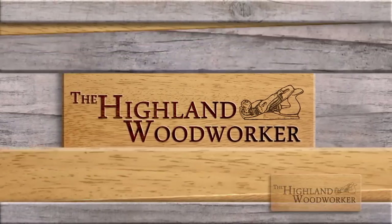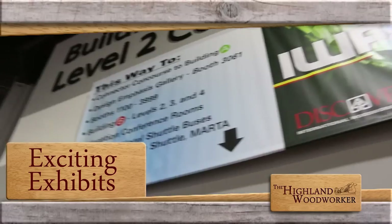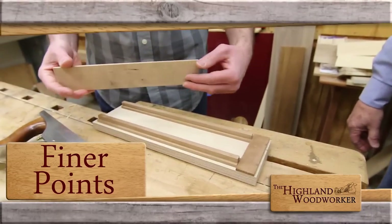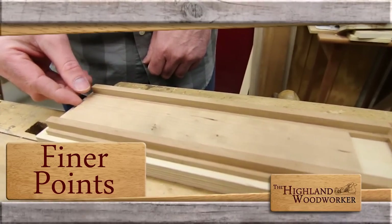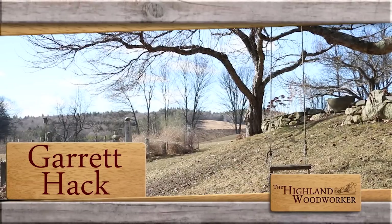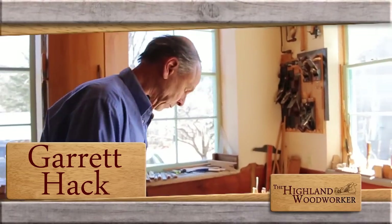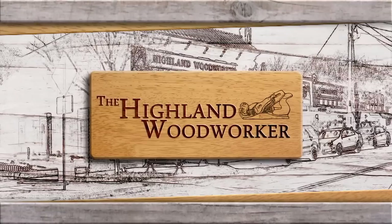This time on the Highland Woodworker: it's a great show this year. It's one of the biggest woodworking events in the world. We'll take you to IWF 2016 and show you what's hot this year. Achieving a smooth surface on thin stock — Fine Woodworking's Matt Kinney has the finer points. A moment with master furniture maker Garrett Hack. All of this and more, this time on the Highland Woodworker.